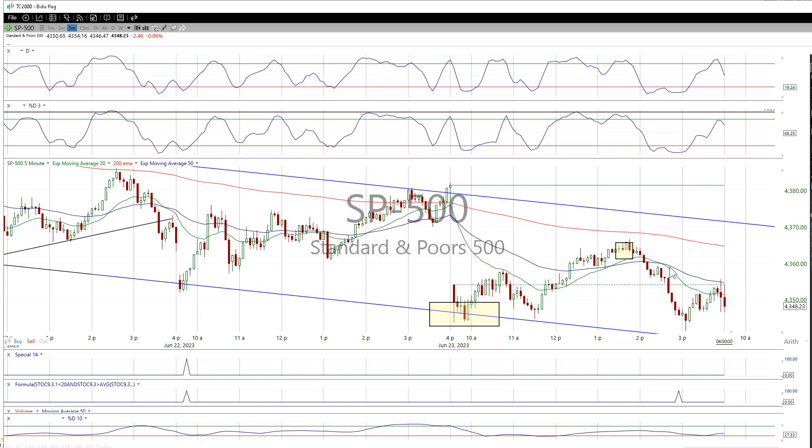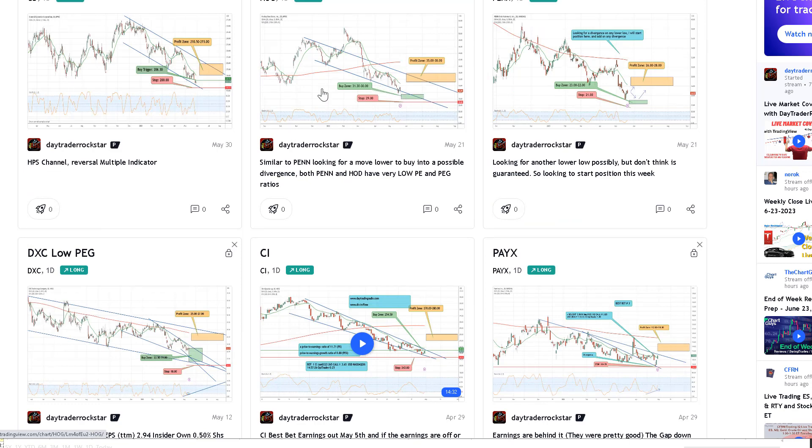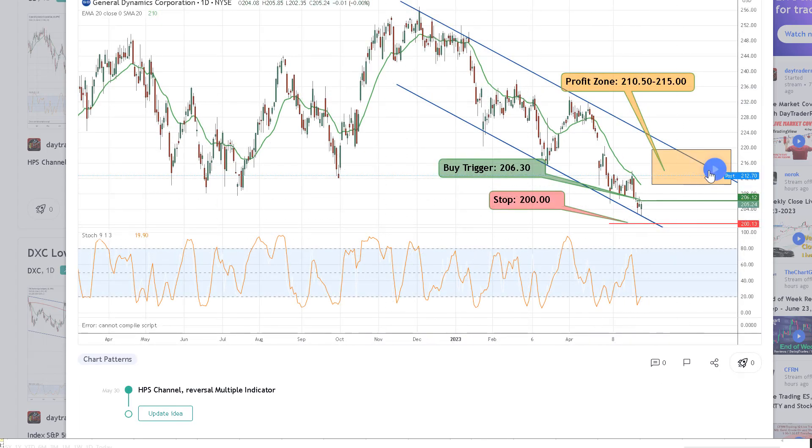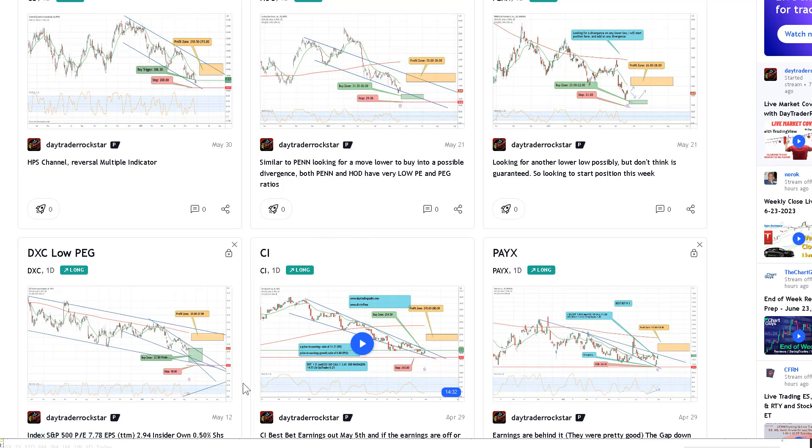Most HPS setups are going to have the same setup — that lower trend line area with a bounce. That's what you want to have delivered to you. That's the pride and joy of the high probability setups — getting you good quality names. You won't find penny stocks on the HPS. It's not that we don't touch them for scalps and pre-market movers, but the HPS is very important for swing traders and traders who just don't want to miss opportunities in the market.